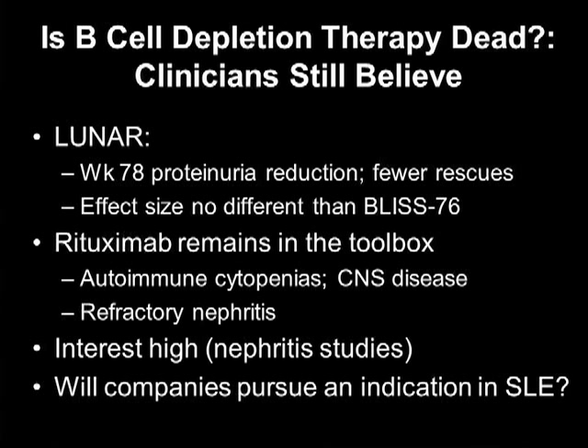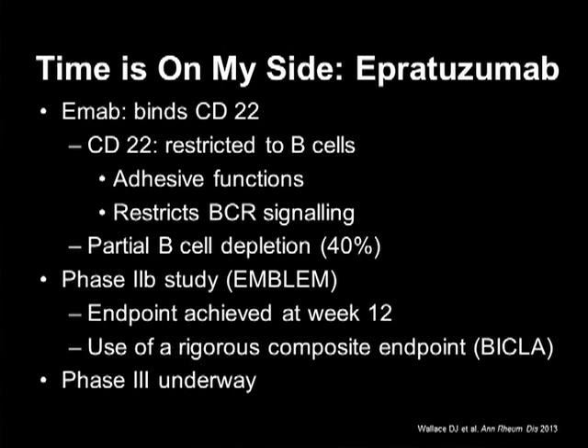There are nephritis studies ongoing in England and being planned in Europe. Whether companies will pursue a lupus indication, I don't know the answer to that. Switching to another target — CD22. CD22 is restricted to B cells; it has adhesive functions and restricts B cell signaling. When one gives epratuzumab, anti-CD22, one sees partial B cell depletion, about a 40% reduction. The Phase IIB EMBLEM study was remarkable in that the endpoint was reached at week 12 using the rigorous BICLA composite endpoint. Phase III is well underway.